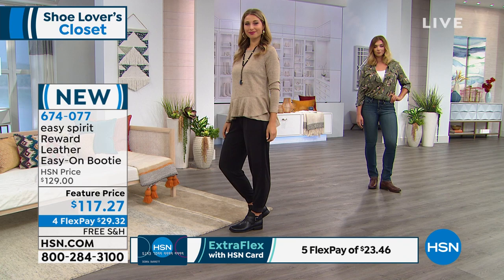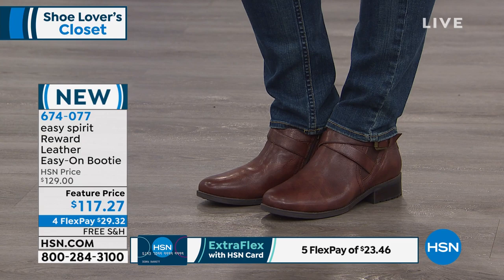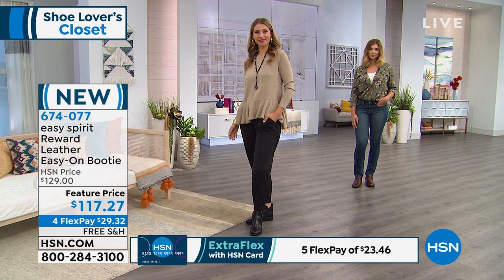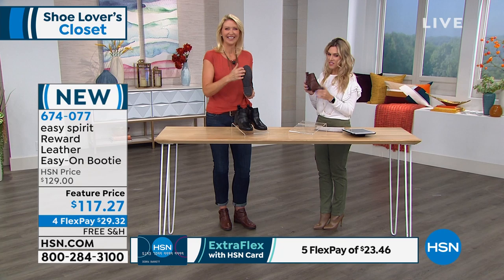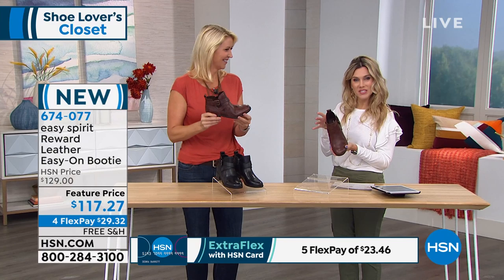It can be tough with different climates, but you want a shoe with a rugged feel — great for going out to the pumpkin patch, my favorite fall thing. These are super flexible and there's probably no break-in time on these. You just get them home — nice and light, ready to go. Brown or black, your choice. They're on sale today, brand new from Easy Spirit — four interest-free credit card payments, five if you have the HSN credit card — and free shipping and handling.